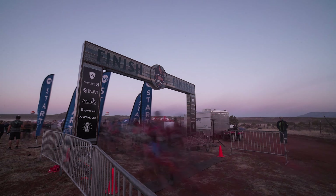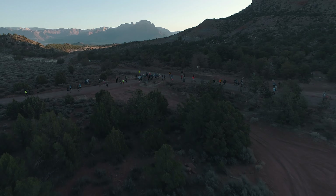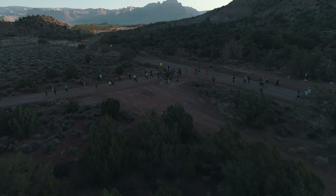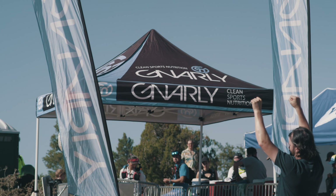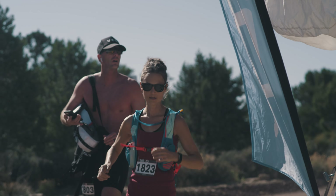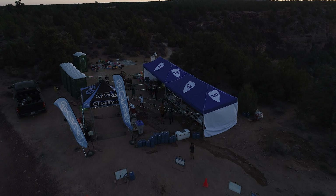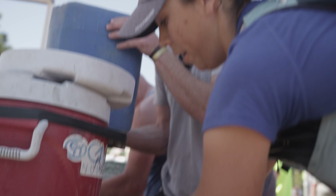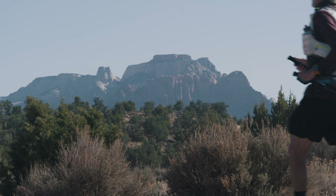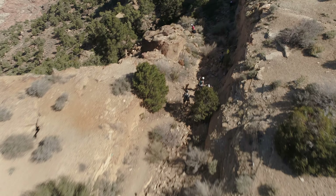We've loved our partnership with Gnarly. Our runners have loved the product. We had another hydration sponsor prior that people kind of didn't love so much. Since we've been with Gnarly, we haven't really had any negative feedback — everybody's been super in love with the product. It does a good job, it tastes good. When you're drinking these electrolyte drinks, it makes a big difference if it tastes good. As far as I'm concerned, as long as runners are happy, I'm happy.